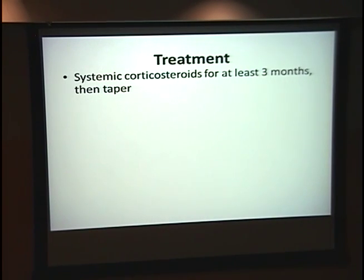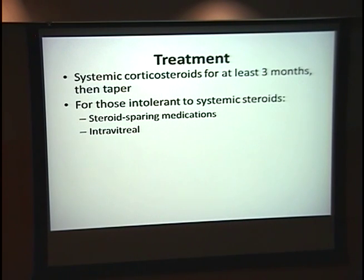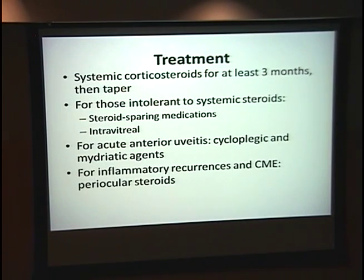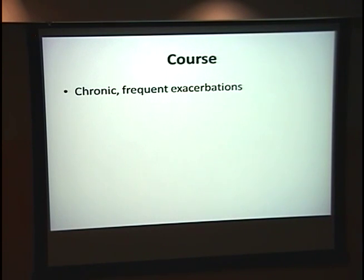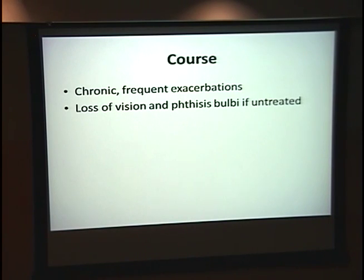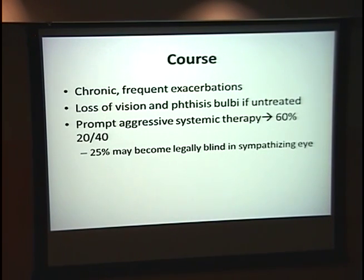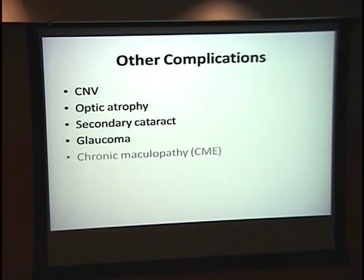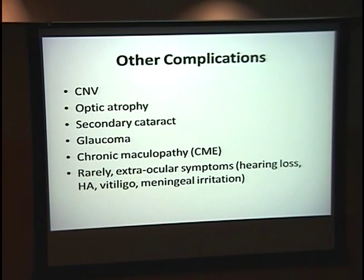Treatment will be systemic steroids for at least three months, then you can taper. If a patient won't tolerate systemics, you can try steroid-sparing medications like methotrexate or cyclosporine, intravitreal steroids, or cycloplegics and mydriatic agents for anterior uveitis. For recurrences and the CME that will inevitably develop, you can give periocular steroids. These patients will be in your office frequently for a long time. They can have loss of vision and phthisis bulbi if left untreated. However, with prompt aggressive therapy, 60% will return to 20/40. Unfortunately, 25% may still become legally blind in the sympathizing eye. Other complications include neovascularization, optic atrophy, cataracts, glaucoma, CME, and rarely extraocular symptoms like hearing loss and vitiligo — making it even harder to distinguish from VKH.